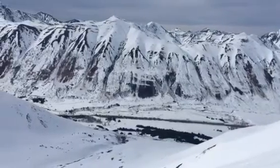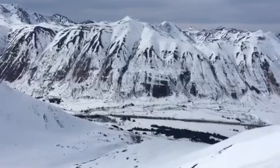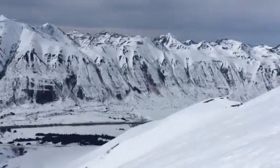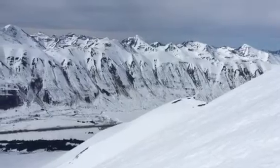Hi, this is Wendy with Chugach National Forest Avalanche Center. It's a beautiful Saturday, April 22nd. We're up here at Turnagain Pass. This is Seattle Ridge in the distance, and we've had two weeks of sunny weather that has triggered a meltdown on southerly facing slopes.